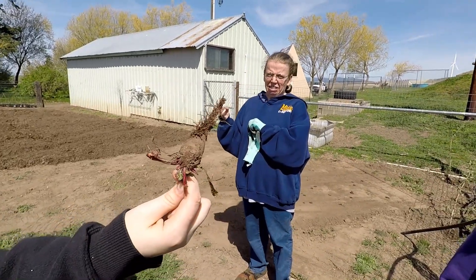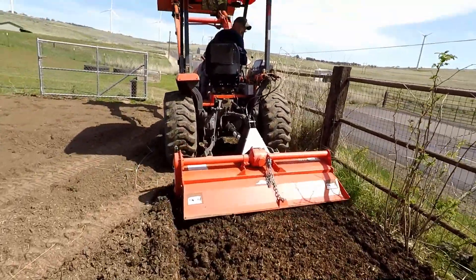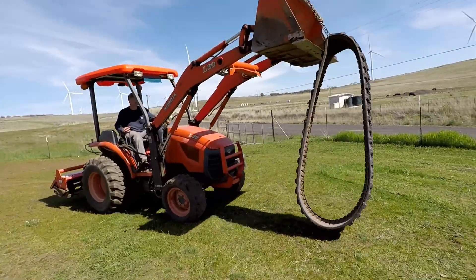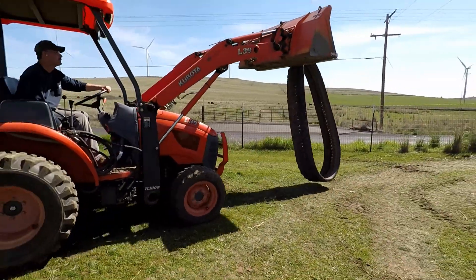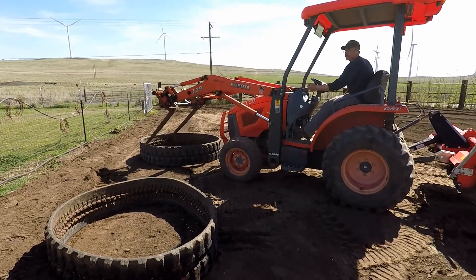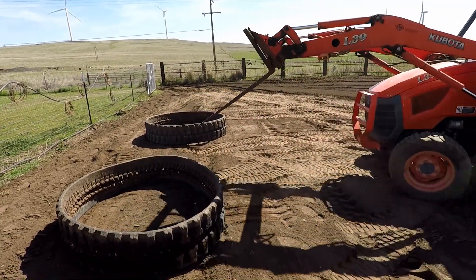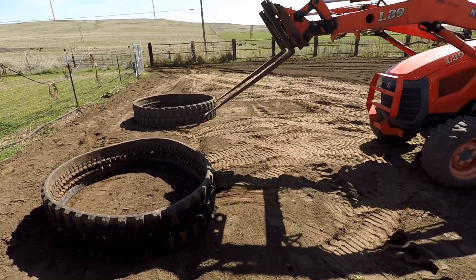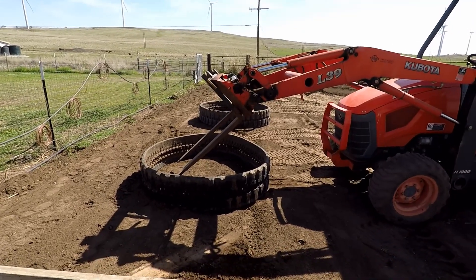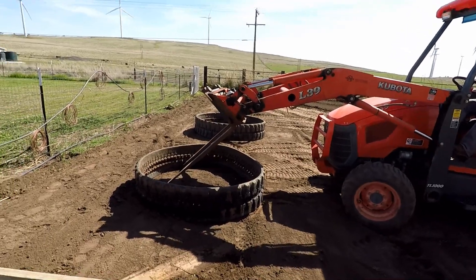It's last year's beet. Ew, I'm not touching that thing! These are old rubber excavator tracks, and we just brought them back in the garden so we can fill them with dirt and use them as raised beds.